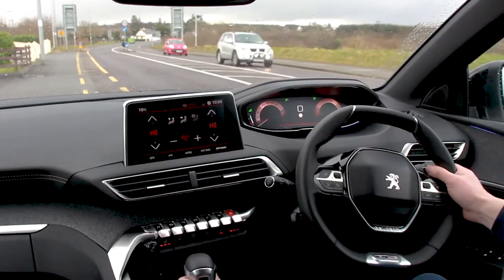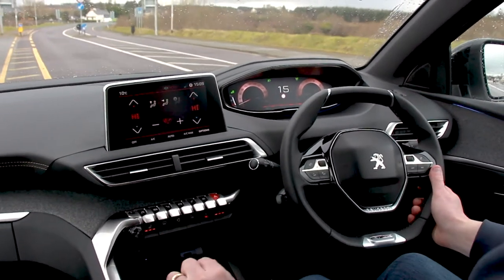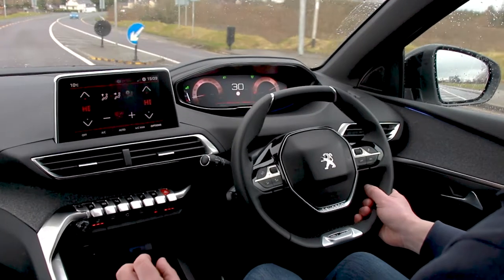We are taking the new Peugeot 3008 SUV for a test drive today. We've chosen the GT Line 1.6, 120bhp in manual.